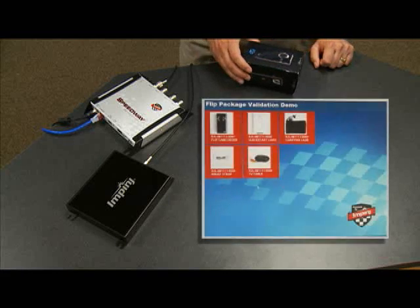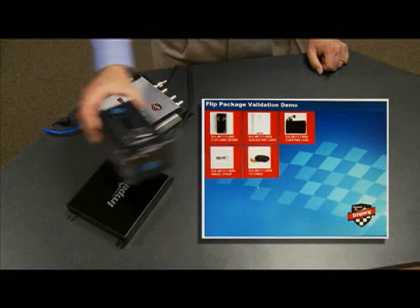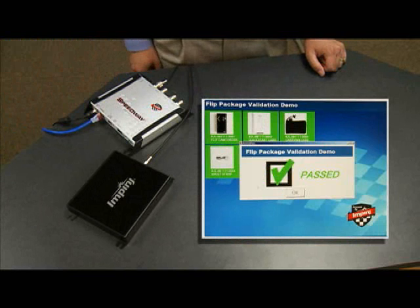We replace all the components into the box and close it. Now we just pass it over the antenna. Watch as the software indicates with green boxes that we have all the necessary parts. And just like that, the package is validated.